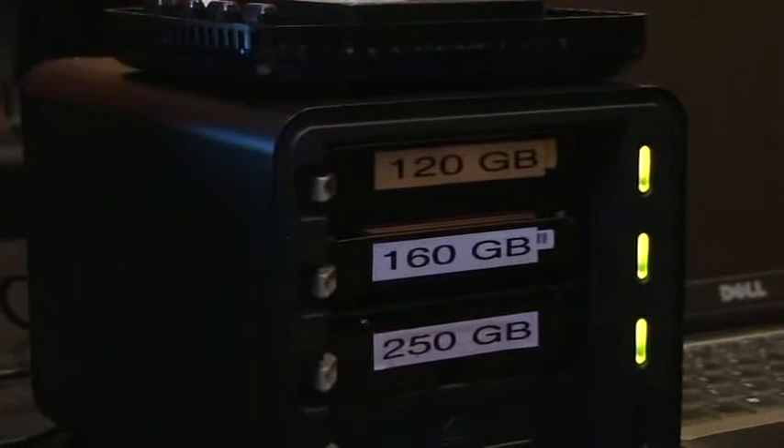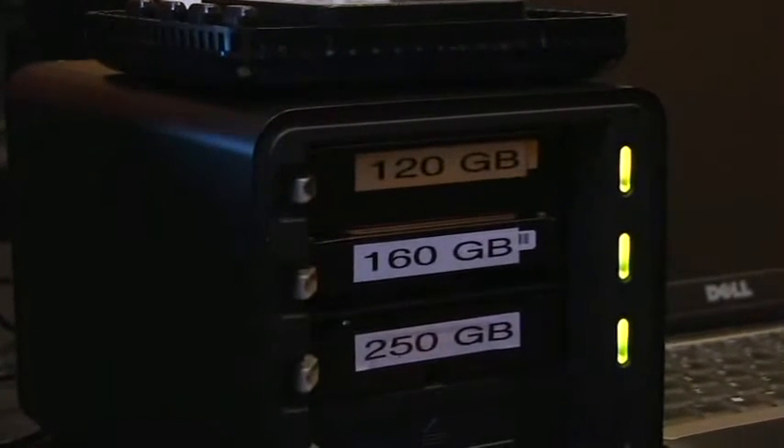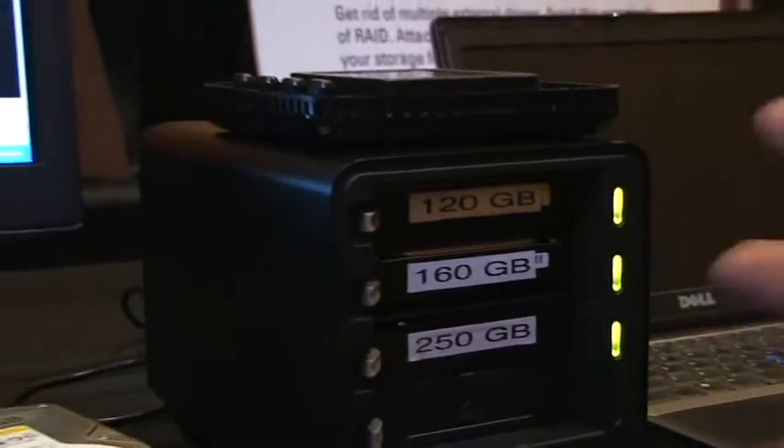We have three drives in here right now with three green lights, which means they're all fine. This is protecting our data — we have the data on the computer and on Drobo. What if one of these drives dies?